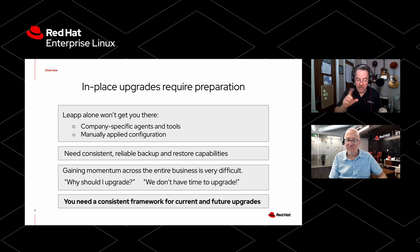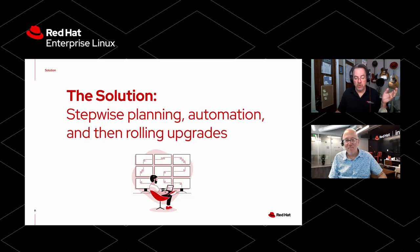Gaining cooperation in a big organization can be difficult too. So how do you solve for that? You need a consistent framework for both your current and future upgrades. If your environment and machines are simple enough, you may not need any of this. But if you have a more sophisticated and complex environment, these are the steps you can use to make the process simple across everything you're doing: stepwise planning, automation, and rolling upgrades.